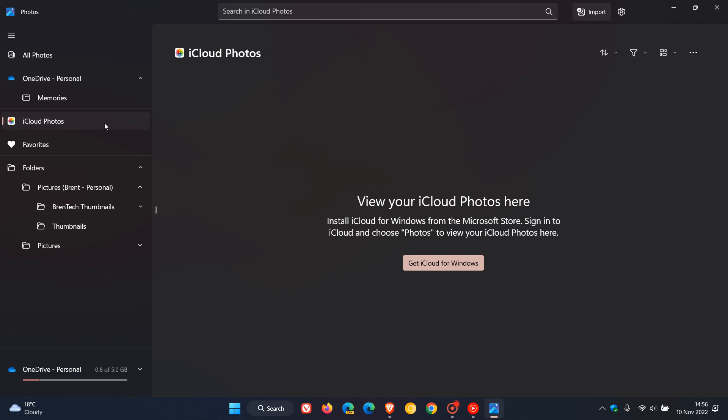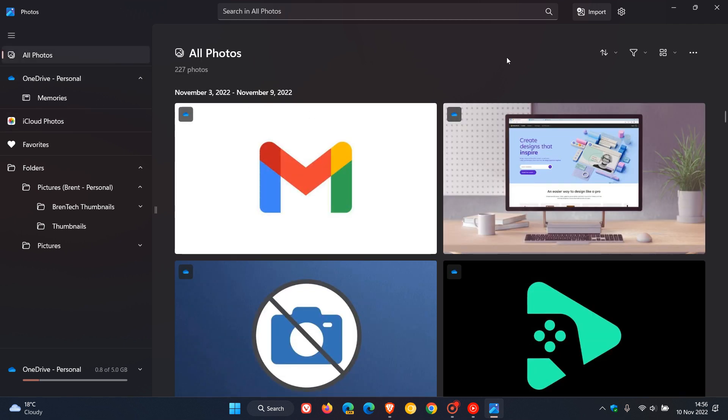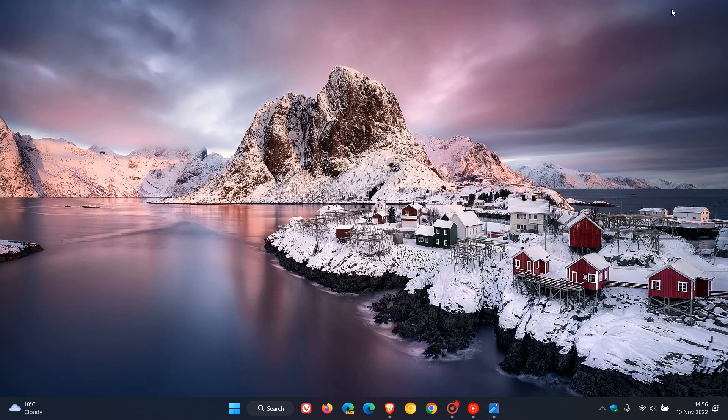And that's according to Microsoft and their announcement. So iCloud Photos is now part of the new Photos app in Windows 11 version 22H2. Thanks for watching, and I will see you in the next one.